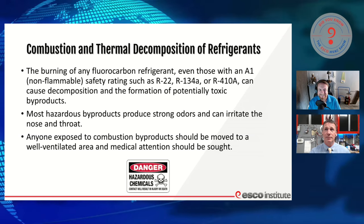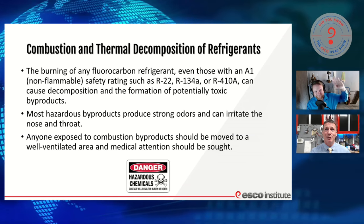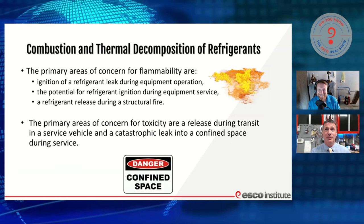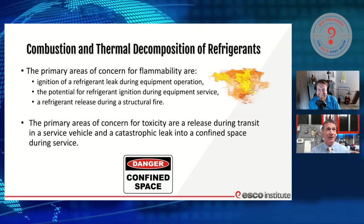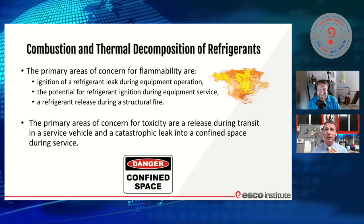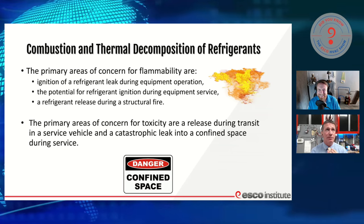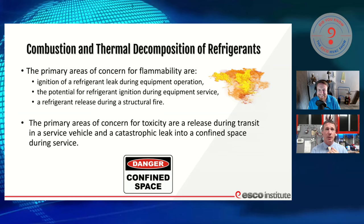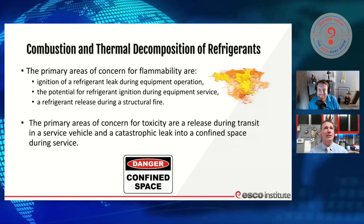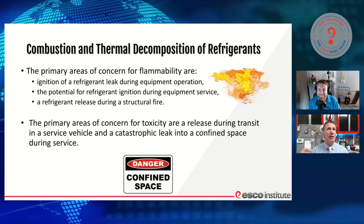Anybody ever smelled byproducts of refrigerant and flame? Yeah, it's not pleasant. I've had some pretty nasty inhalation issues in my life with that — but that's part of being out in the field, especially if we're not completely prepared and trained for that. So that's what we're here to do: just to prepare and train. The primary areas of concern for flammability are the ignition — the potential for refrigerant ignition during service, installation, and in the structures we're working with.